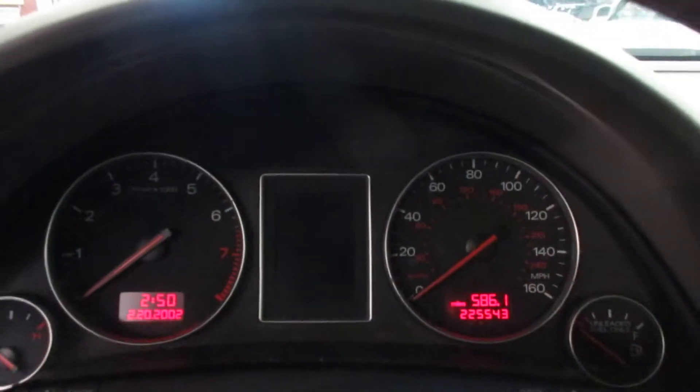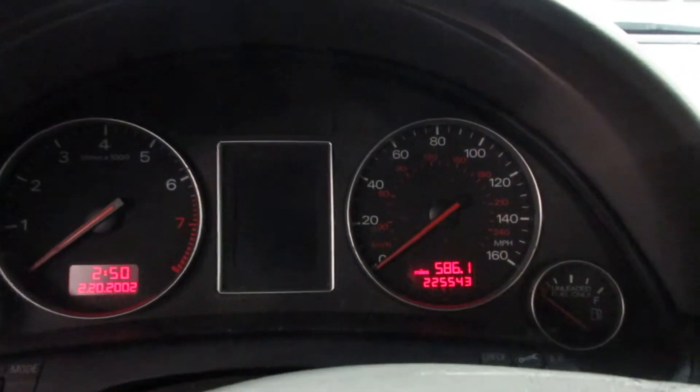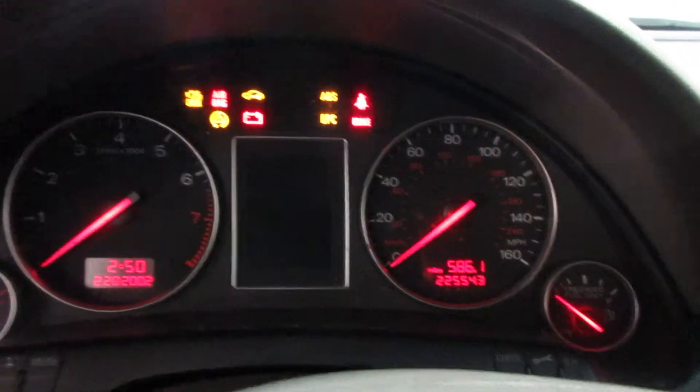This vehicle currently has 225,543 miles on the motor. There's a nice radio display. Unfortunately, the temperature control is missing.